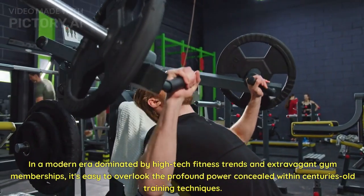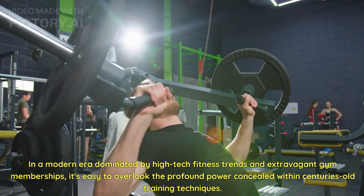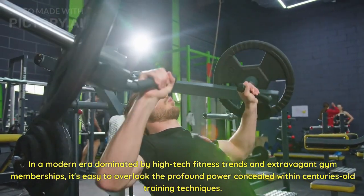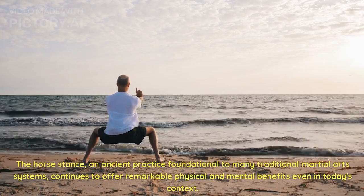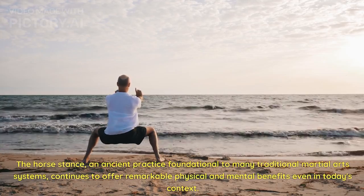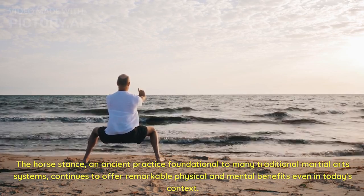In a modern era dominated by high-tech fitness trends and extravagant gym memberships, it's easy to overlook the profound power concealed within centuries-old training techniques. The horse stance, an ancient practice foundational to many traditional martial art systems, continues to offer remarkable physical and mental benefits even in today's context.